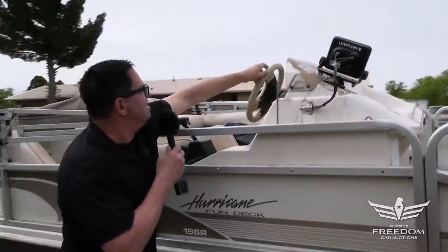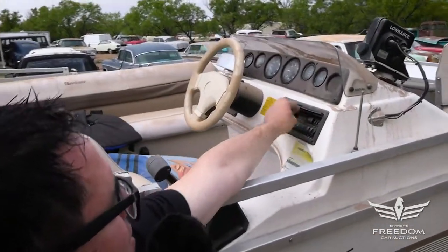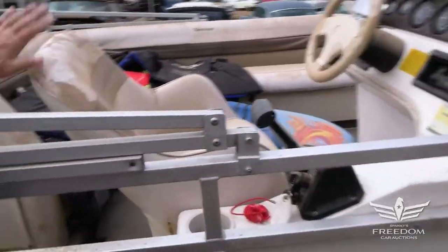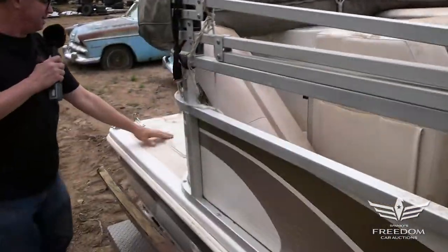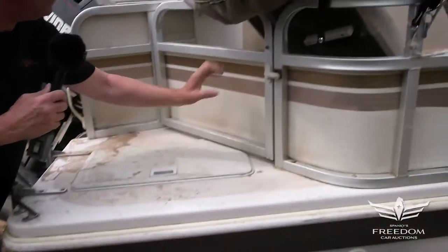Here is the cockpit, or the wheelhouse. The throttle has a tape player and little radio, so you could put your favorite music in. There's a captain's seat right here, rotatable. Around the back there's a deck for waiting or jumping off if you want to do some swimming or whatever it might be.